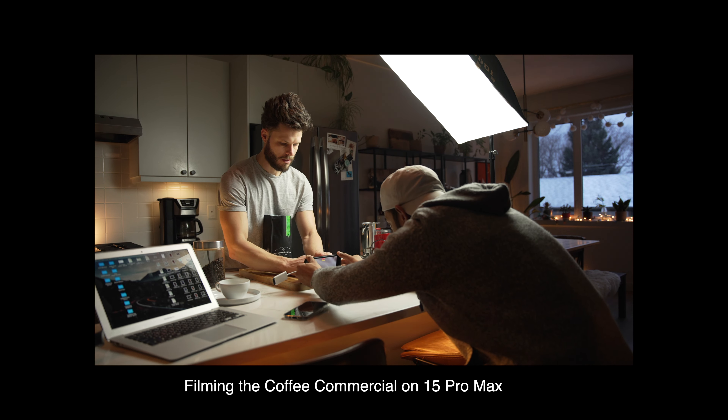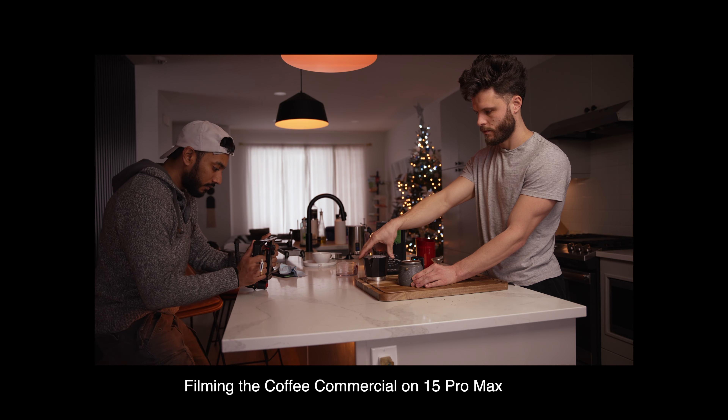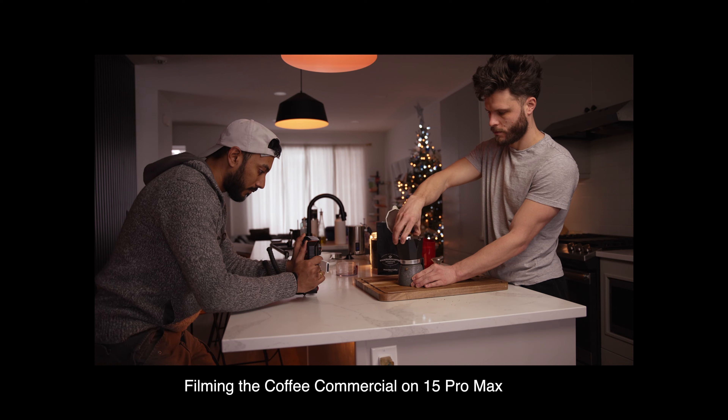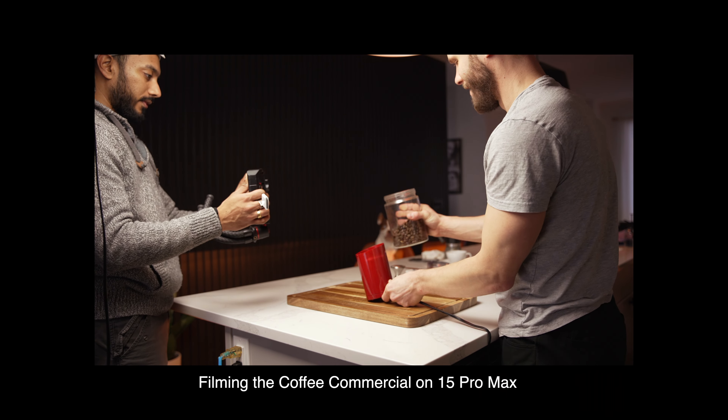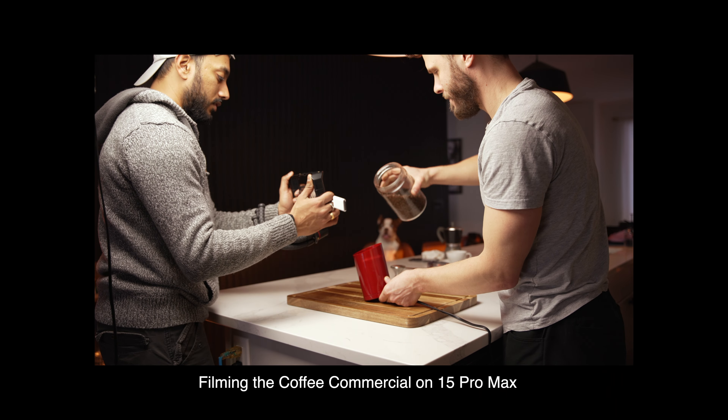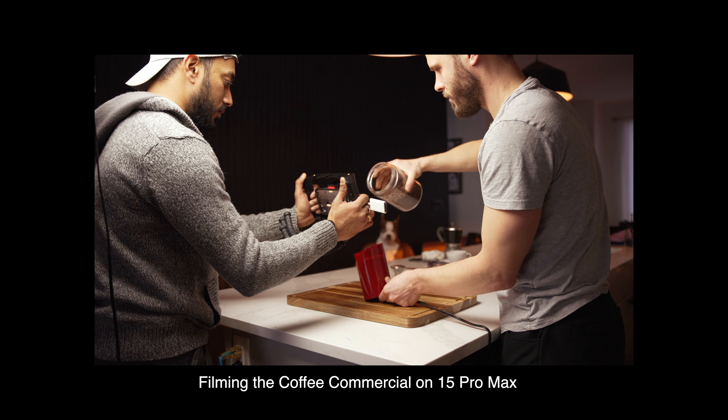Big thank you to Garin for hosting that. I talked to him, asked him, and he said come on over, let's do this. Garin, if you're watching this video, thank you so much. Garin is a content creator on TikTok and Instagram — a talented guy. The video was completely shot handheld. I did not use any gimbals, but I did use a slider. It was a different experience for me to shoot that commercial-type video.